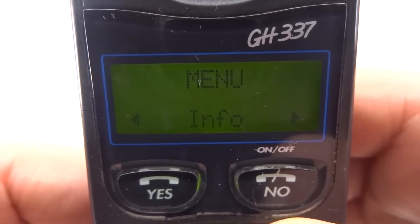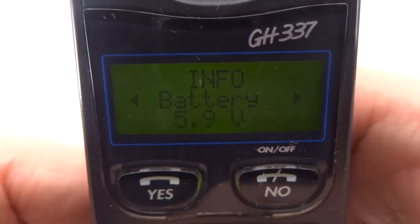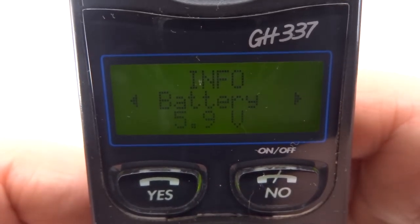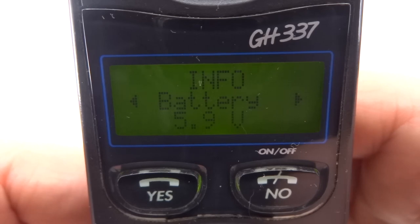If we go to the info menu and go into it, it tells us the battery voltage. Battery voltage is a function you're more likely to see in something that's like a prototype.